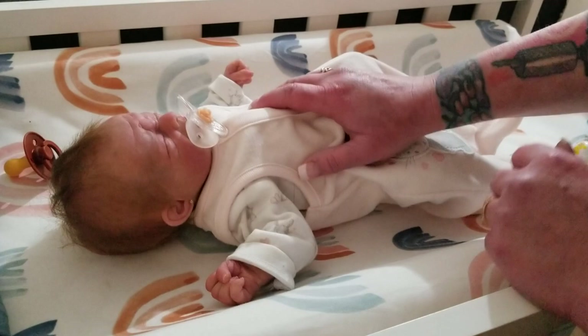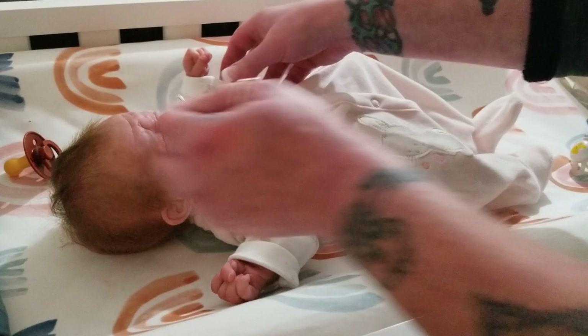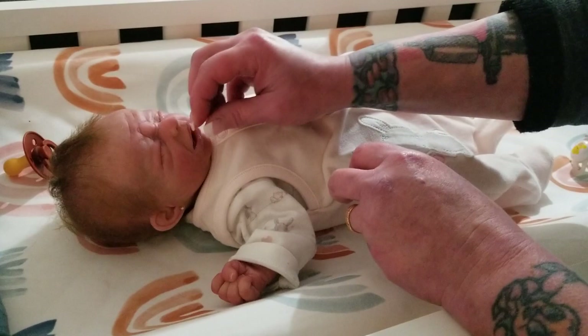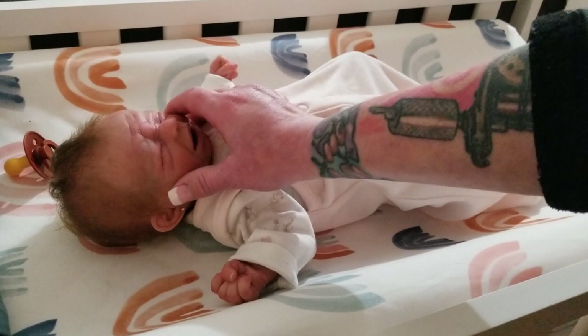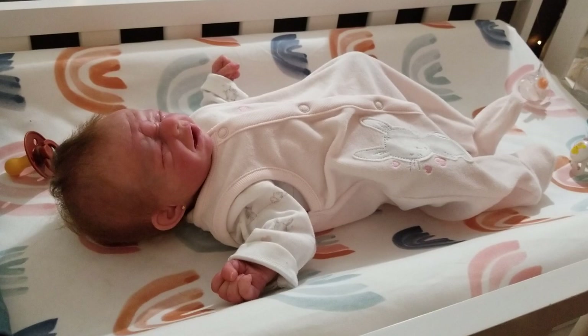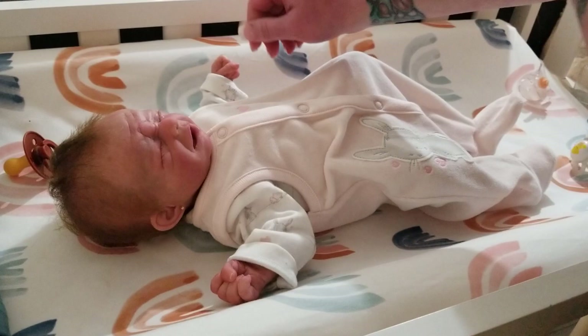I'm gonna change Athena. She is a full-bodied silicone baby, a preemie baby girl. She is the Pearl sculpt by Noe Art Doll. She's a crier — a little crying baby — so we'll let her get her lungs clear for a minute. I hope the lighting's okay; I don't have all the lights on tonight that I normally do.